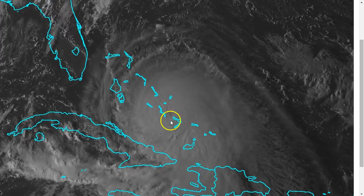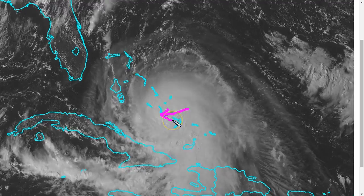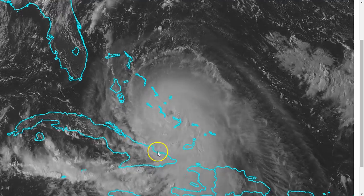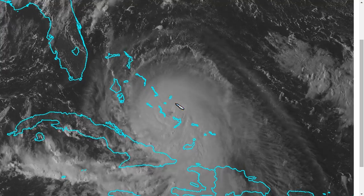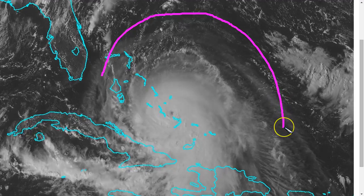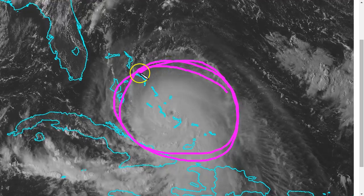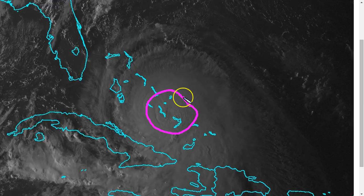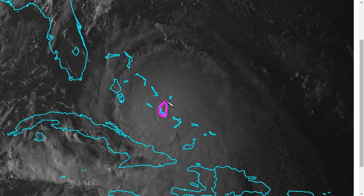Hurricane Joaquin continues to move very slowly on a drift toward the west-southwest today, strengthening as it does so — now a Category 4 hurricane with 130 mile-per-hour sustained winds. We see a more symmetric CDO, and the eye has not cleared out yet, but the outflow continues to expand to the north as wind shear decreases. This is now a much healthier-looking major hurricane, and unfortunately becoming quite a disaster for the Central Bahamas, as the eyewall has been raking Crooked Island and is now nearing Long Island.